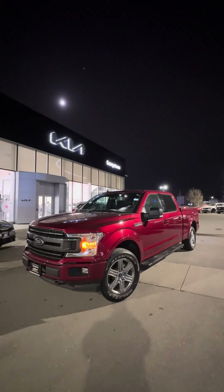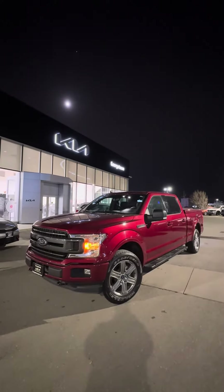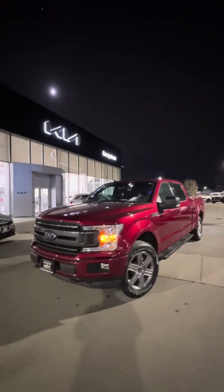Hey David, this is Harman at the Georgetown Kia dealership with our 2019 F-150 Sport long cab. I just wanted to make a video to display the condition it's been kept in.